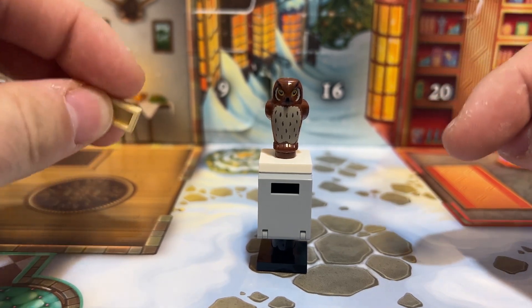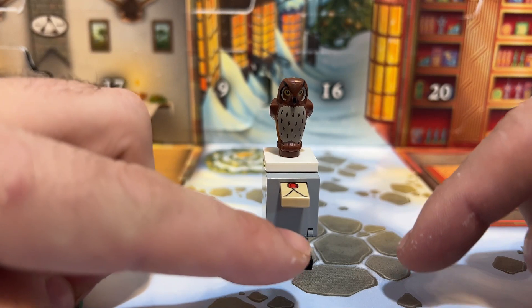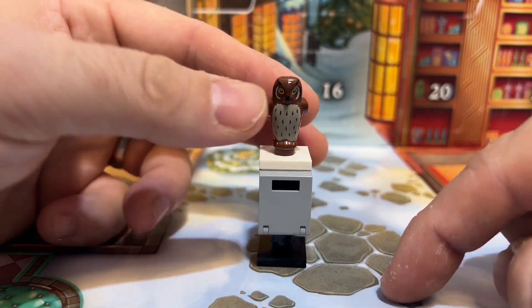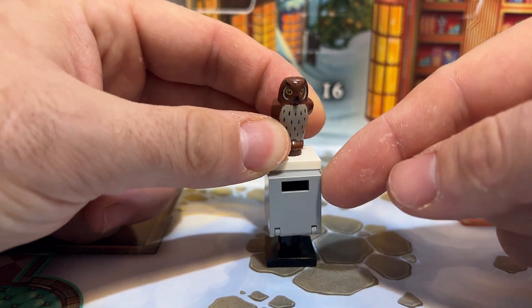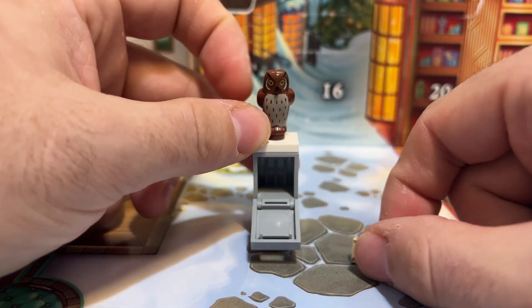The letter can be inserted fully just like this, and if you want to get it back out, the front door opens down and the letter comes out just like that.